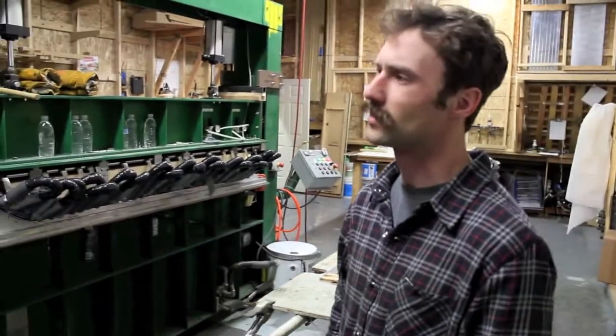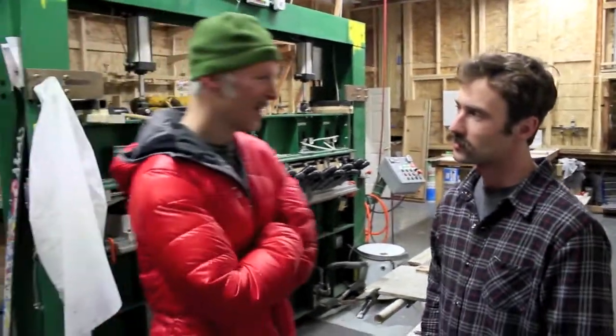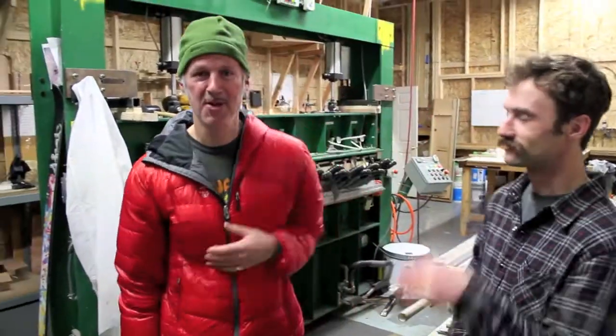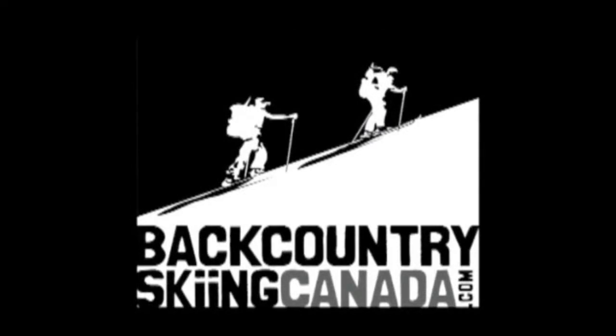Thanks. Andrew from BackcountrySkiingCanada.com. Thanks again to Cody and to the Forefront Team. We'll see you next week.